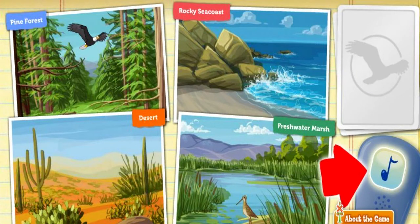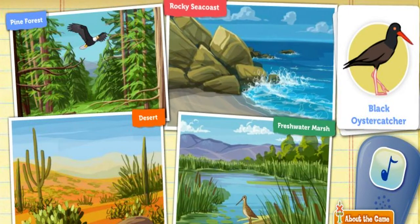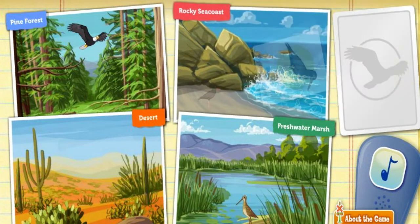Click on the bird call to attract a bird. The black oystercatcher uses its large, brightly colored bill to feed on shelled creatures like oysters and clams. Where could this bird find some oysters and clams to snack on? Fresh water. I don't think that bird likes that habitat. Way to go!